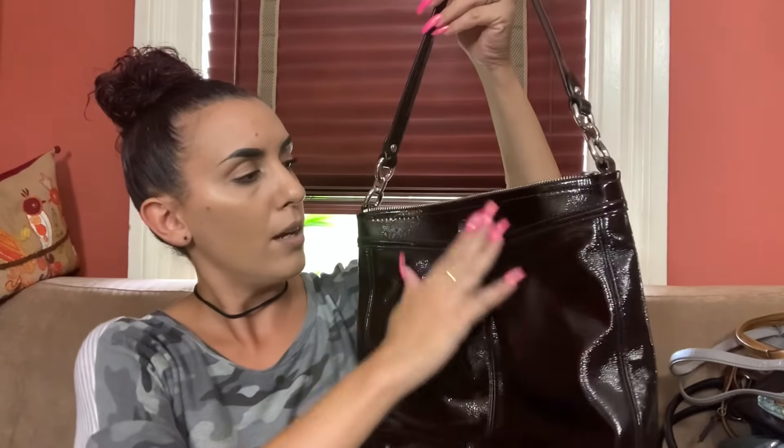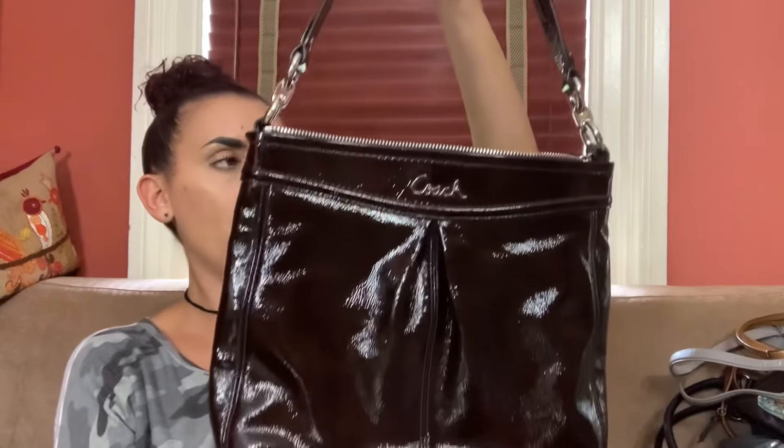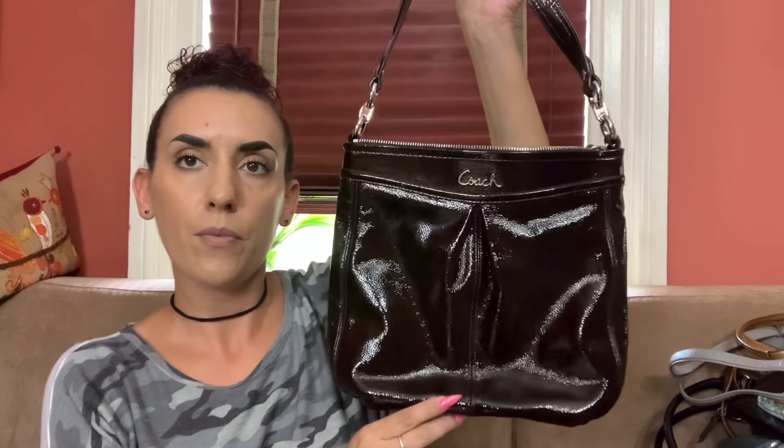Next we have another Coach — this is brown patent leather, a shoulder bag. No pocket on the front, but there's a back zipper pocket. The condition is really nice, the handle is good, the hardware is good, zipper closure. The inside is one open compartment with the creed — there is a little stain in there — plus slip pockets. We're doing $45 on this one.